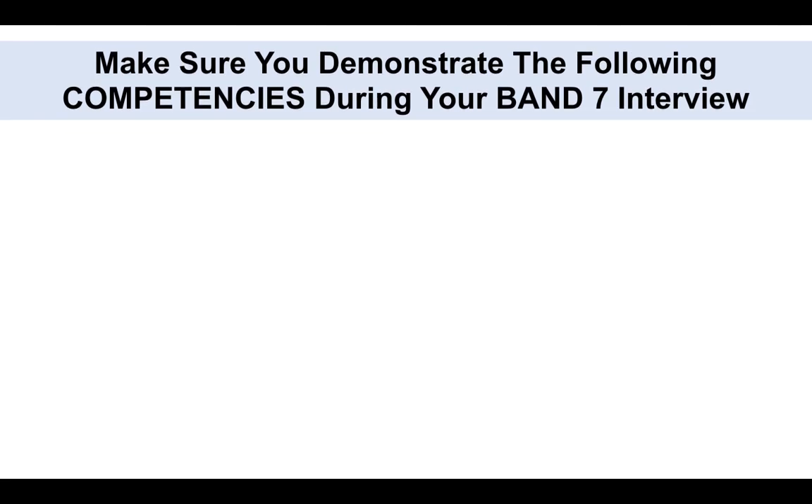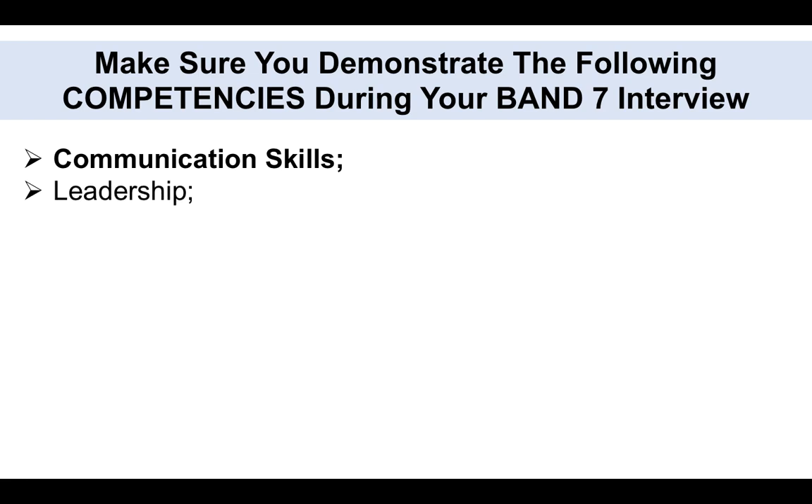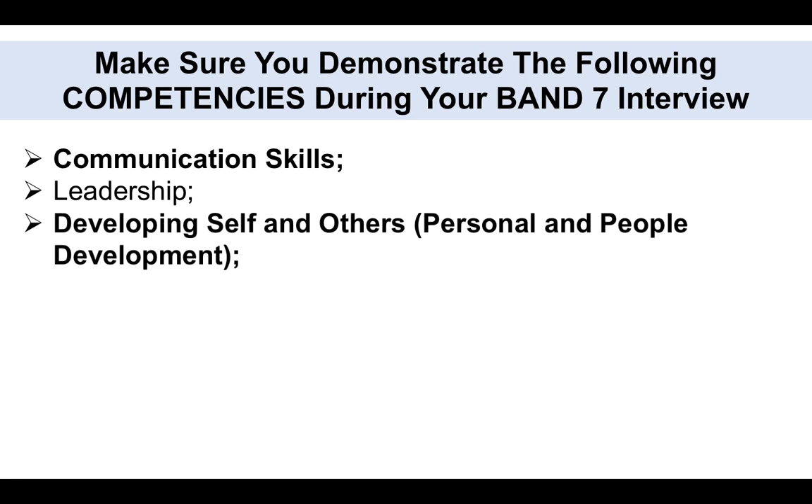In preparation for your Band 7 interview, it's very important that we make sure you focus on demonstrating the following competencies. You're going to be assessed against a number of competencies which will be embedded within the job description for your particular NHS Band 7 interview. So you have to have outstanding communication skills. You have to demonstrate leadership abilities. Also be able to develop yourself and develop other people — which is called personal and people development — and have an understanding of health and safety and also security.